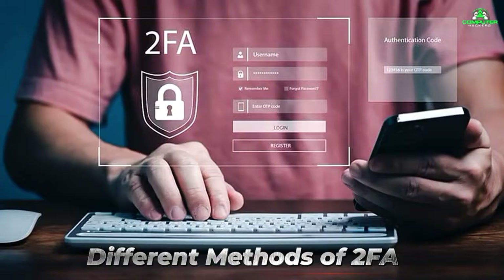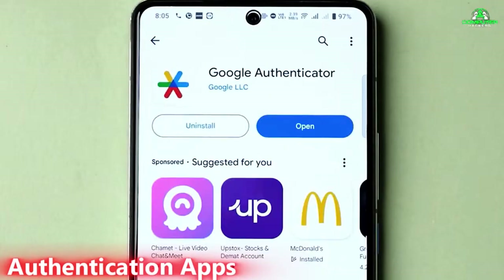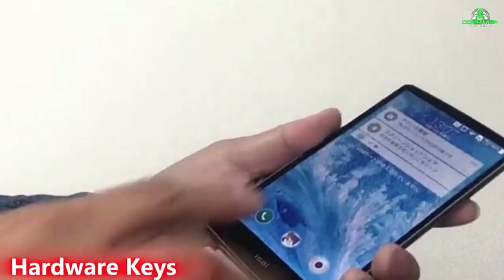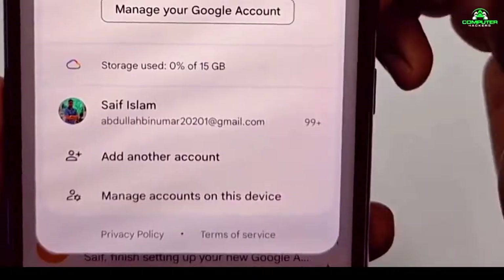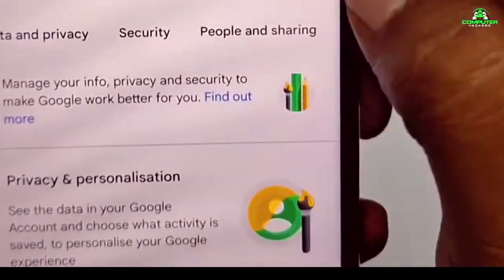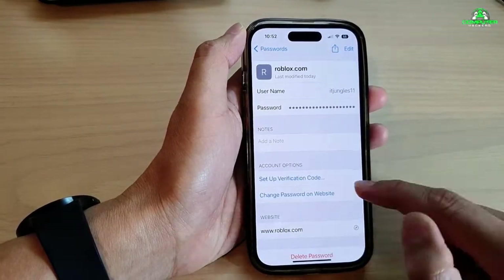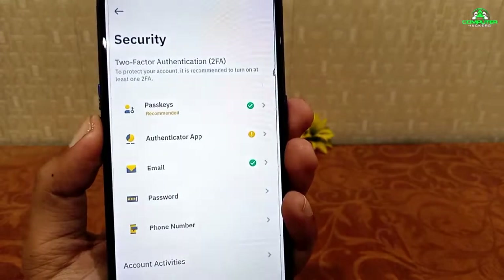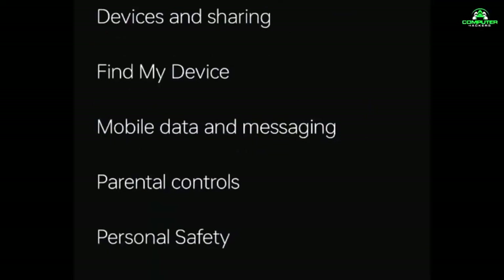Different methods of 2FA: SMS — a code sent to your phone via text. Authentication apps — apps like Google Authenticator or Authy generate codes that change every 30 seconds. Hardware keys — USB or NFC-based physical devices that must be plugged into your phone or computer. For Android, go to Settings, then Google, then Manage your Google Account and enable 2FA. On iOS, go to Settings, then your name, then Password and Security to turn on 2FA for your Apple ID. Enabling 2FA can drastically reduce the chances of unauthorized access, but it's also essential to back up your data securely — which brings us to our next feature: encrypted backups.